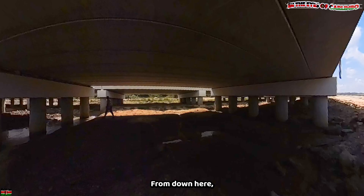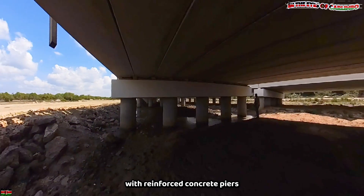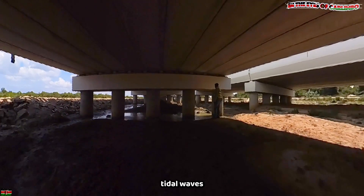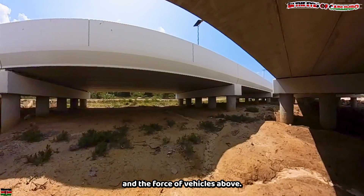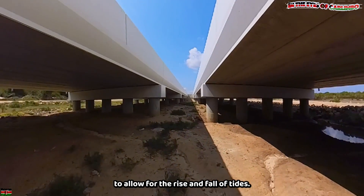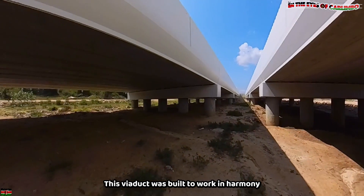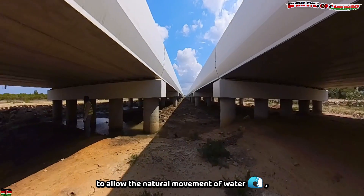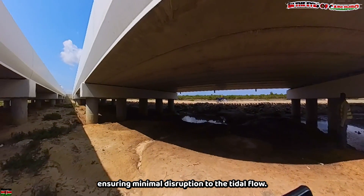From down here, you can quickly notice that this viaduct is built with reinforced concrete piers sunk deep below the waterbed to withstand both tidal waves during high tide and the force of vehicles above. Its height was designed specifically to allow for the rise and fall of tides. This viaduct was built to work in harmony with the ocean. Engineers designed it to allow the natural movement of water, ensuring minimal disruption to the tidal flow.